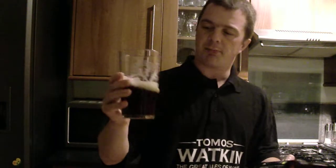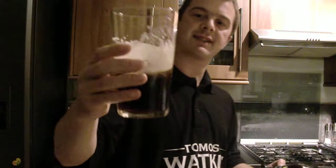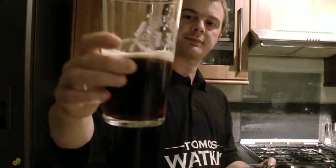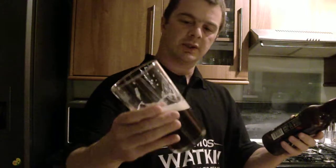To give a warming, rich, full-bodied beer. The body's fantastic. The lacing's nice.